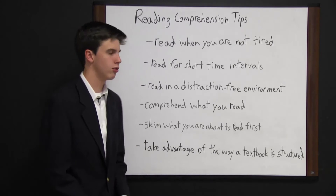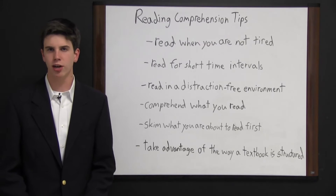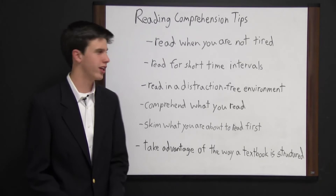Read for short time intervals. Don't try to read for an hour or two at a time because you are going to get tired of reading and not retain what you read. Try to read for 30 to 45 minutes, take a break, and then read again.